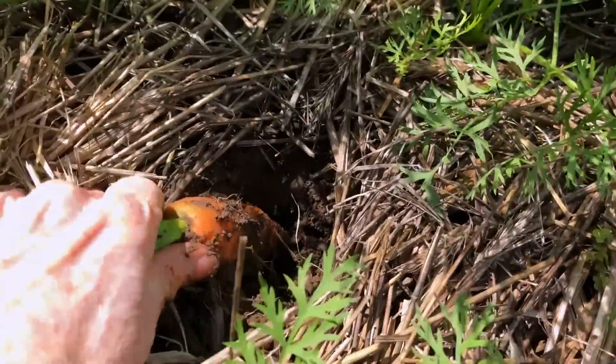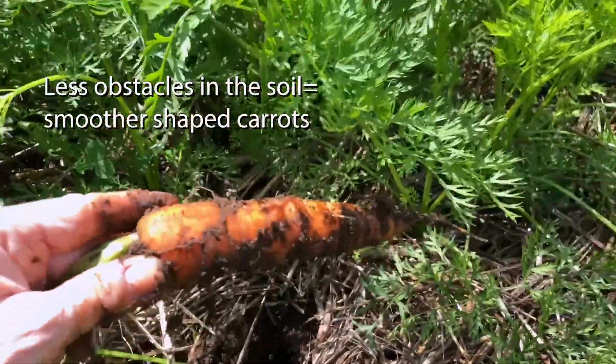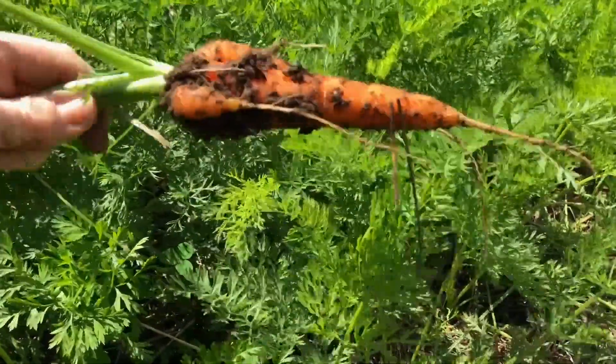The carrots do their best to grow around pebbles and small rocks. You can do your best to make their soil very fine if their shapes bother you, but sometimes it's fun to see all the shapes they can make.